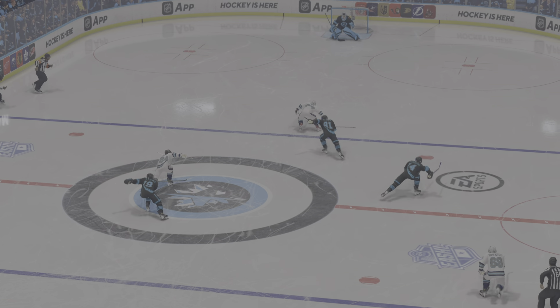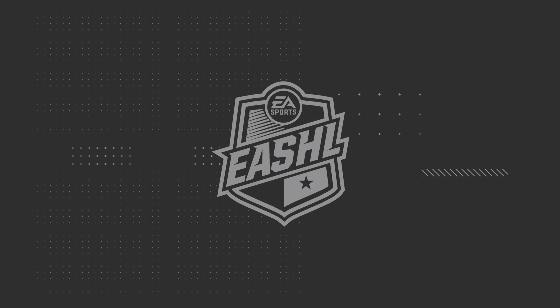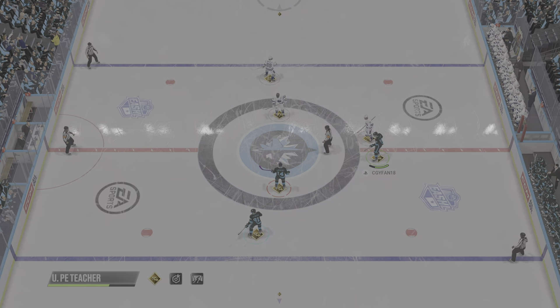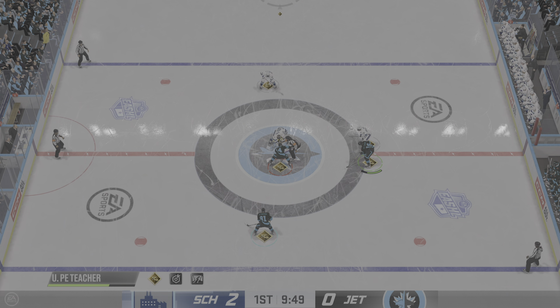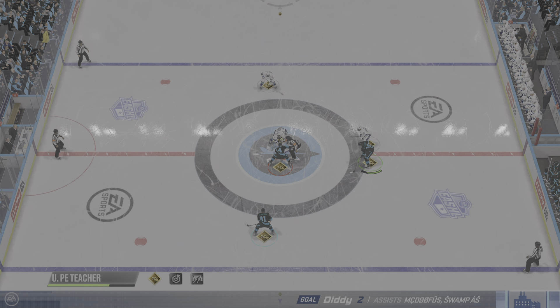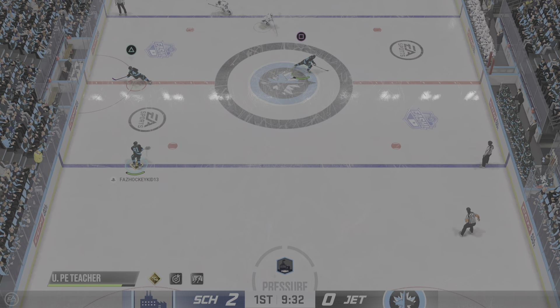This breakaway is perfectly executed, James. He knows his bread and butter is his great shot. He sees an opening, and he takes it. The soft surfs extend the lead by two here in period number one. I really like their play up to this point in the first period — they've got themselves a two-goal cushion because they've been relentless on the puck.